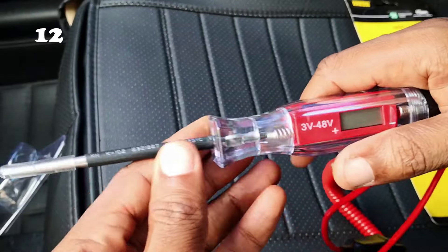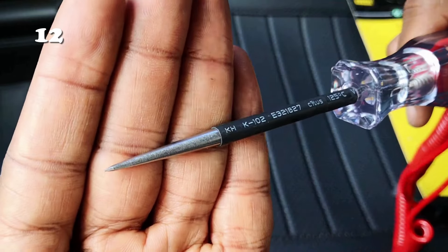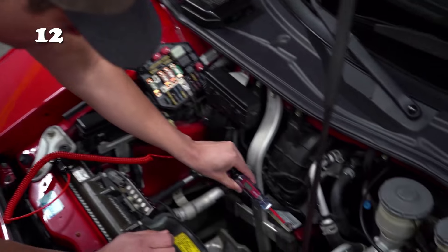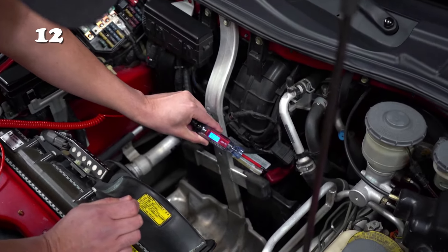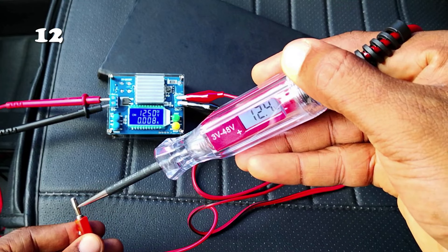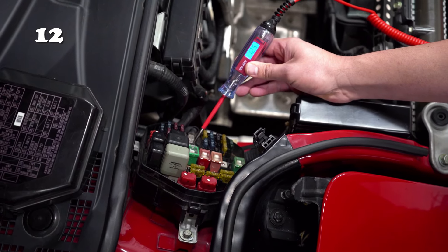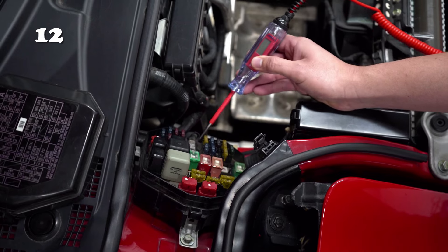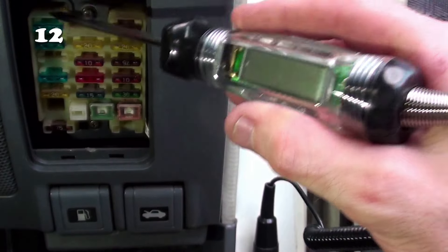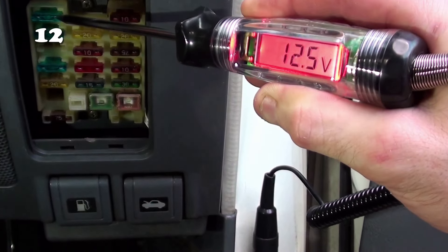Struggling with DIY car repairs? The Digital LED Circuit Tester is the solution. Ideal for professionals and DIY enthusiasts alike, it accurately measures voltage, current, and resistance. Its intuitive interface and durable construction ensure reliability for any diagnostic task. This indispensable tool simplifies electrical troubleshooting, making it a must-have in your toolkit. Enhance your maintenance and repair tasks with precision and ease.